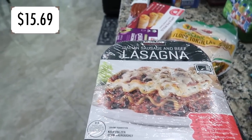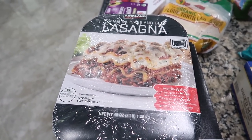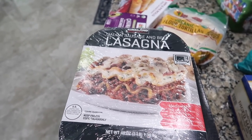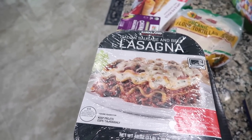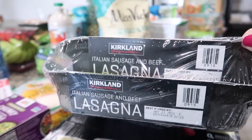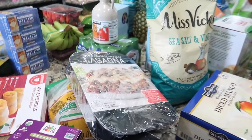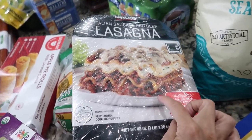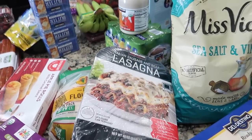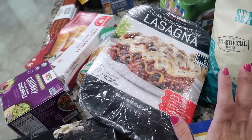For an easy freezer meal, I got an Italian sausage and beef lasagna. We're reintroducing dairy slowly, so this works well. It's great for nights when Eleanor is out and it's an easy pull-from-the-freezer dinner. I will say this one barely feeds a family of six with little ones, so you'd need to make both packs if you have bigger kids. But for the price, it's perfection.